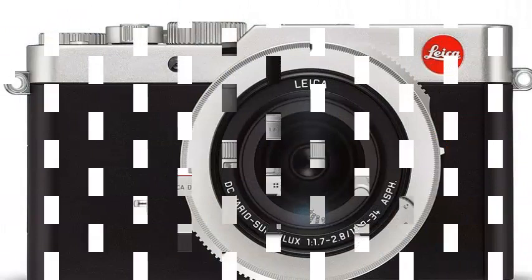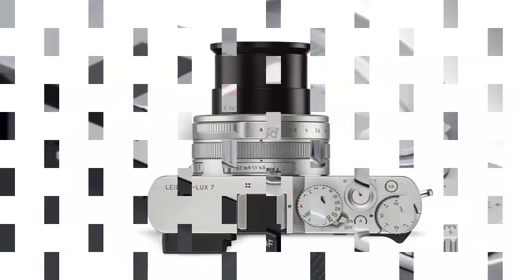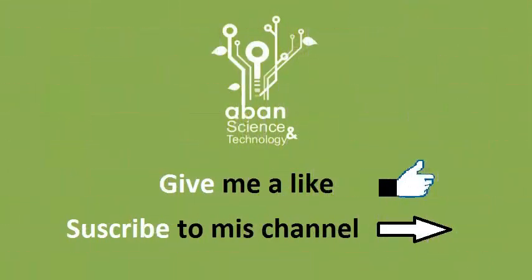If you guessed that the Deluxe 7 would be expensive, you guessed correctly. Leica is selling the camera for $1,195, a considerable premium over the already expensive $999 of the LX100 II.